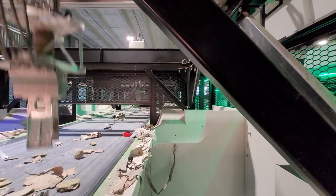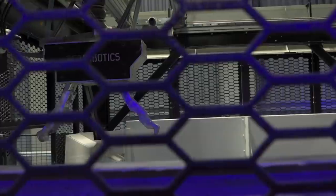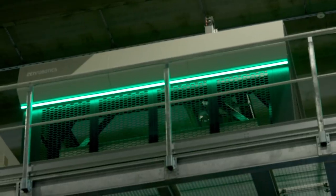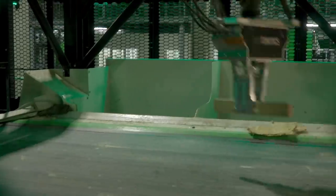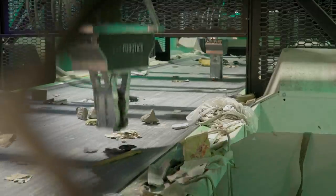Once we get rid of the small stuff, we have the medium and the large size, and that's what we feed to the robots. These are sorting lines where an AI brain commands robotic arms to pick out metal, wood, and stone and hurl them into their respective bins. It's fast, furious, and continuous.